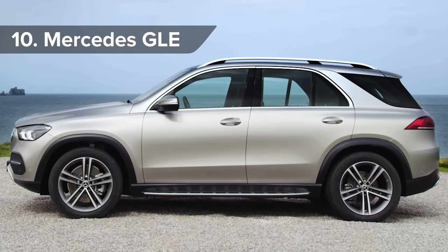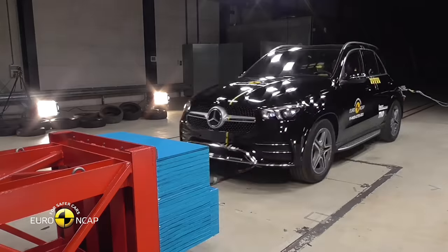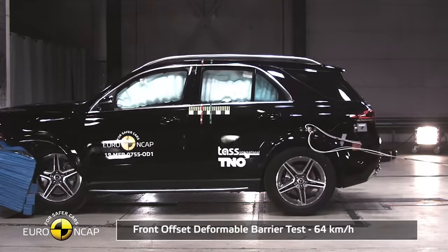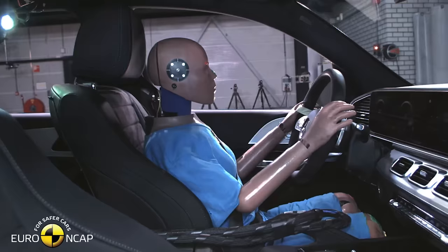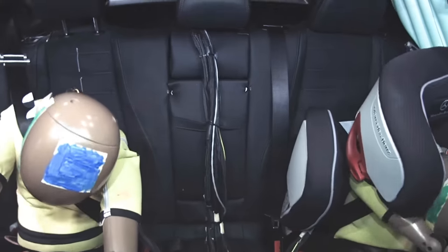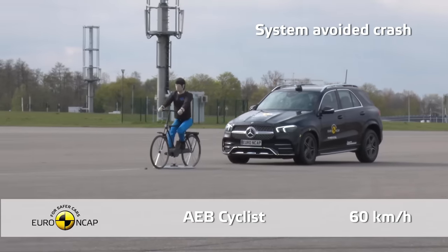Mercedes engineers won't be filled with much glee — or should that be GLE — watching their brand-new SUV smash into a metal barrier, but they can rest easy knowing the GLE comes with a full 5-star safety rating. It bagged a whopping 91% for adult protection, 90% for child protection, and also scored maximum points for cyclist detection, handy if you drive a lot in town.